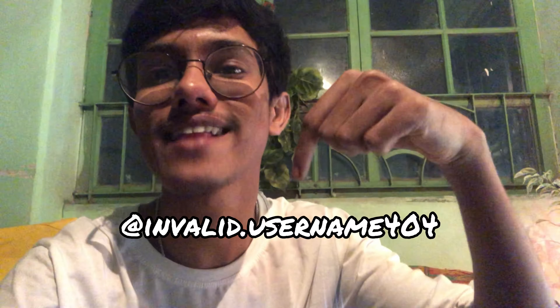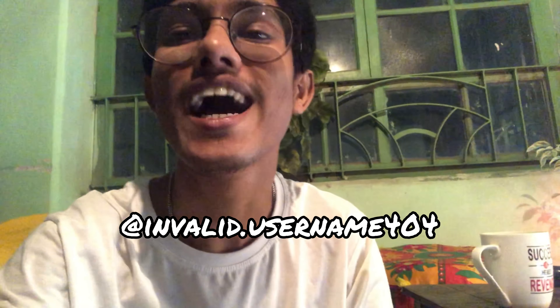Alright, so if you guys enjoyed this video, don't forget to hit the like button, subscribe to my channel, and turn on the notification bell. Follow me on Instagram — the username is 404. As always, I am at the end of today's video. I look forward to seeing you in the next video real soon. Bye!